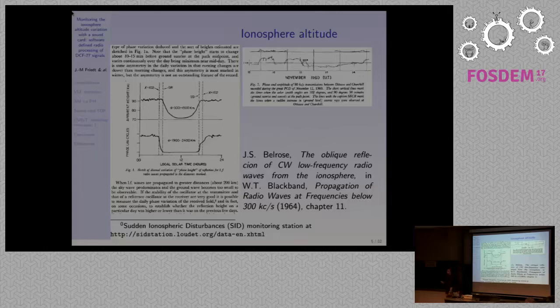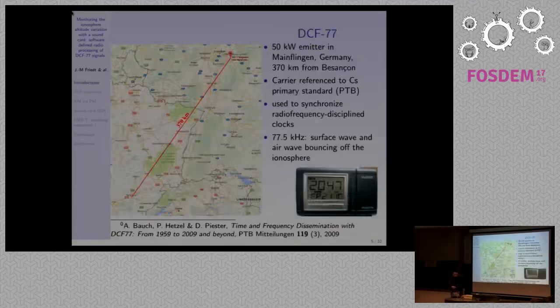Looking at the literature, it's been very well known — though I think people are forgetting this — that in the 1960s people were very much interested in very low frequency propagation and were looking at ionosphere altitude, because these waves bounce over the ionosphere. Between nighttime and daytime, the ionosphere changes altitude because ionization due to cosmic rays from the Sun changes the electron density in the ionosphere. We have a roughly 20 km altitude variation in addition to reflection capability changes due to electron density. We have this very high stability clock source in Mainflingen, Germany, and we are located in Besançon, 370 km away.